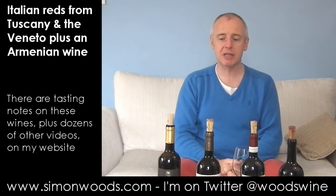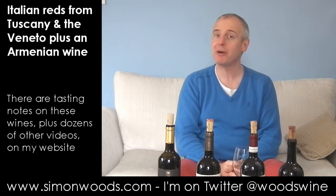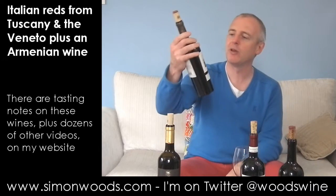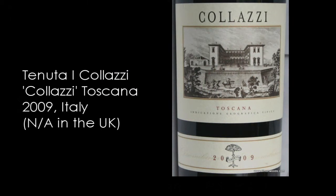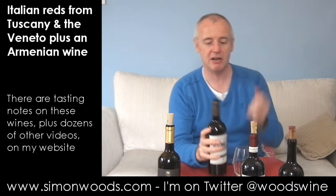Next two are just labelled Toscana. The first one just says Colazzi on the front — Tenuta di Colazzi. This is basically a Bordeaux blend: Cabernet Sauvignon, Merlot and Cabernet Franc from somewhere near Florence. Give it a whirl. 2009 vintage.